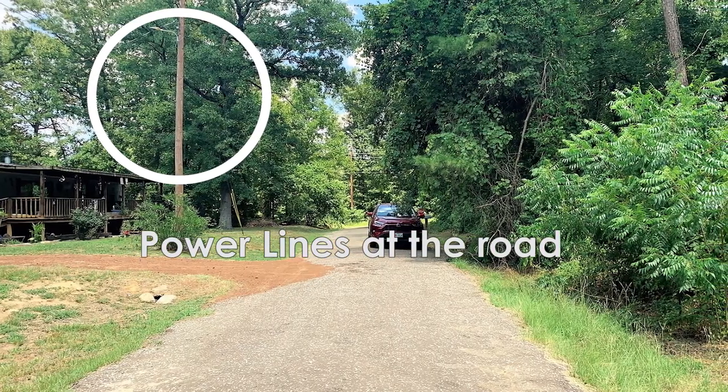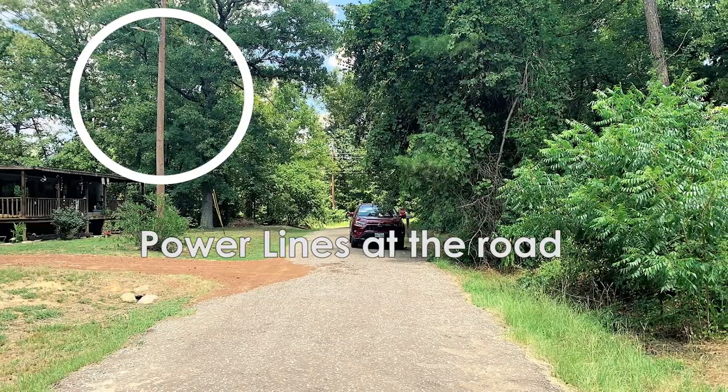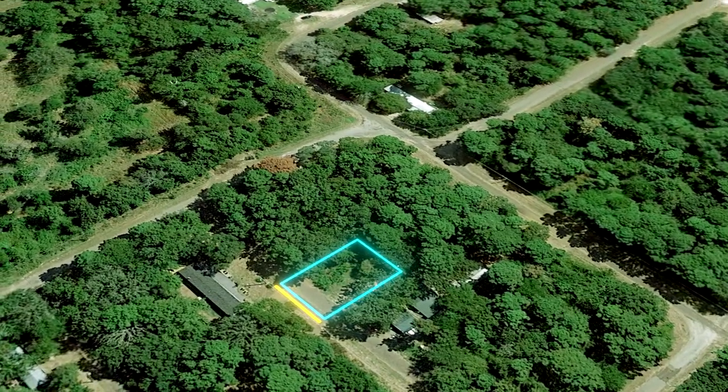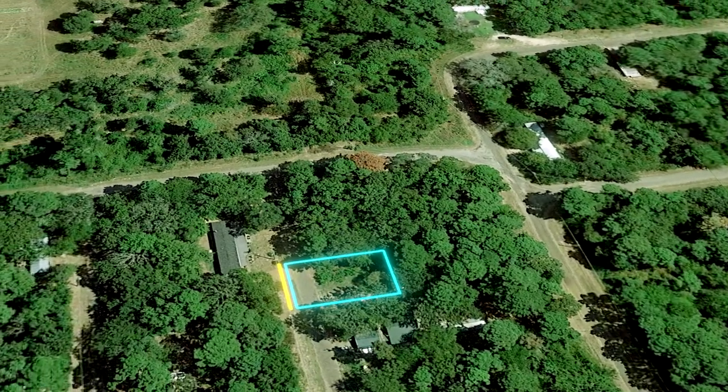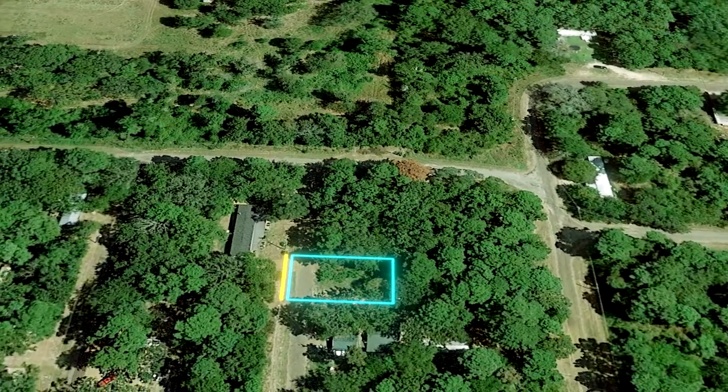Located to the south of Lake Palestine, near Fish Bay, this property has access to power through Cherokee County Electric Cooperative and water service through Southern Utilities. You'll also have phone, internet, cable, and trash service available.